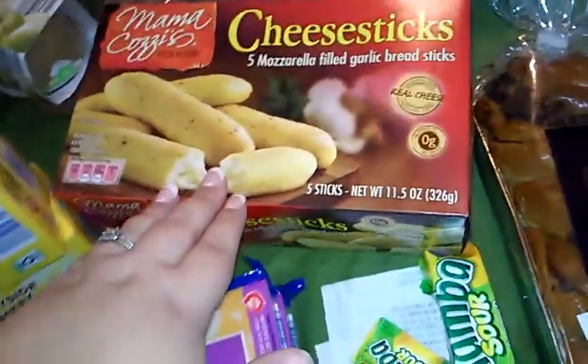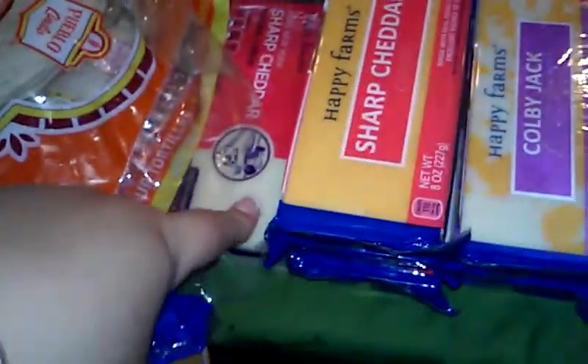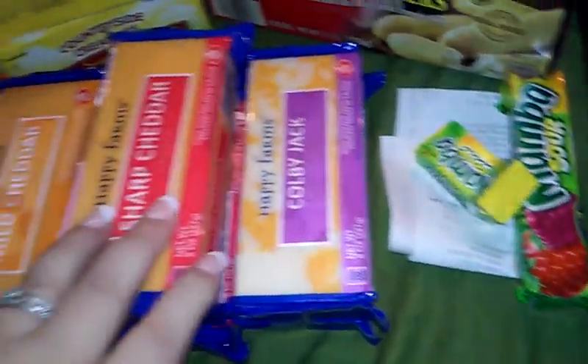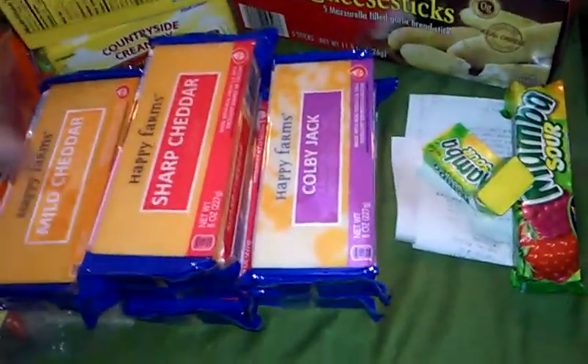There's the cheese sticks. One thing of mild cheddar, one thing of aged cheddar, three things of super sharp — or sharp — and then two things of Colby Jack cheese. Some of these will be for the recipes; other ones will be cubed up for the veggie tray.